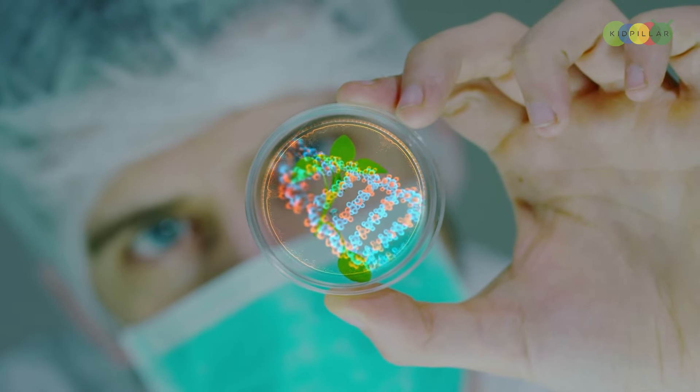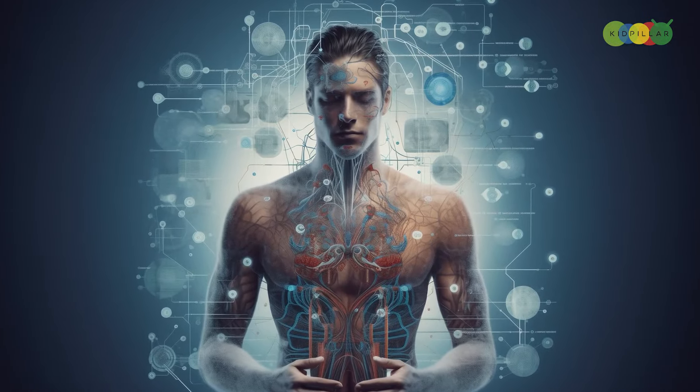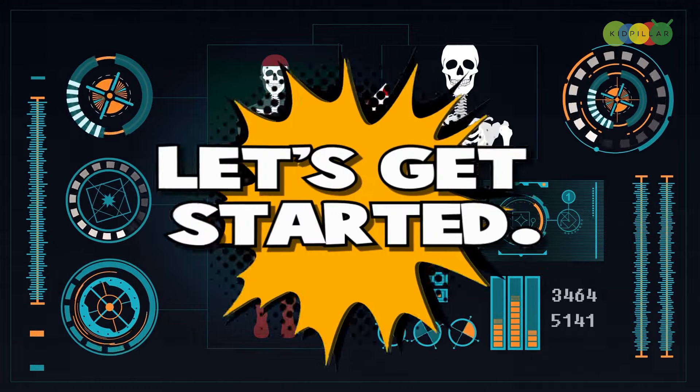Hello biology enthusiasts, I am Kai, your host for this amazing human body quiz challenge. Do you really think you know the ins and outs of how your body works? Well, get ready to explore some of the most fascinating trivia facts about the human body. Let's dive in.